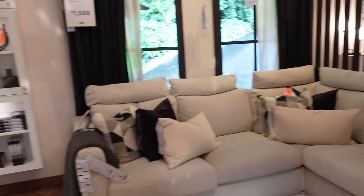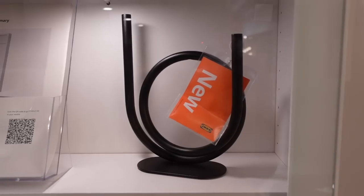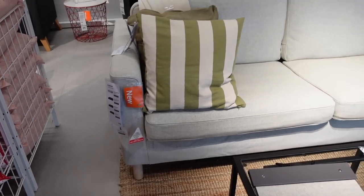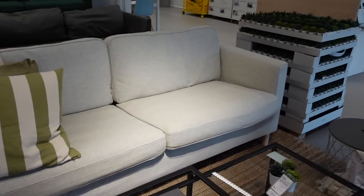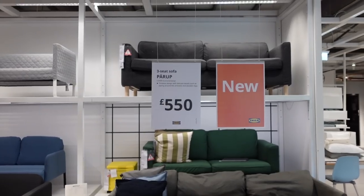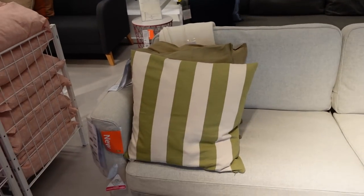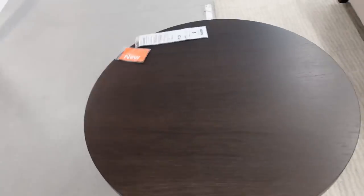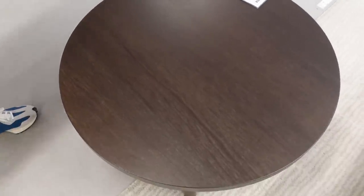I always like this sofa when we come in here. It's the Parup sofa — £550. We do have stripy ones like that but wider ones. It's really nice. I love it — I wish we'd gone for this colour now, it's a bit more of a statement. It's quite low though, a bit too low I think. £129.